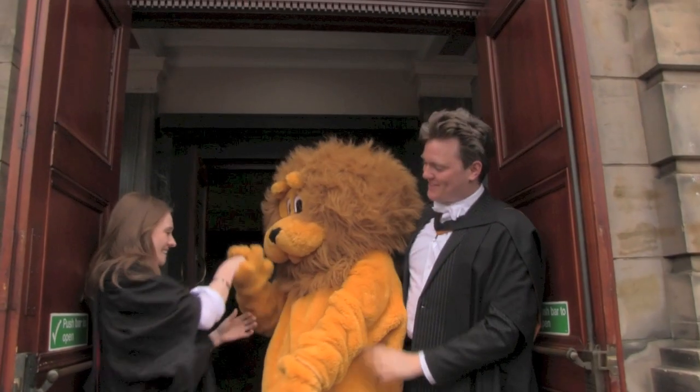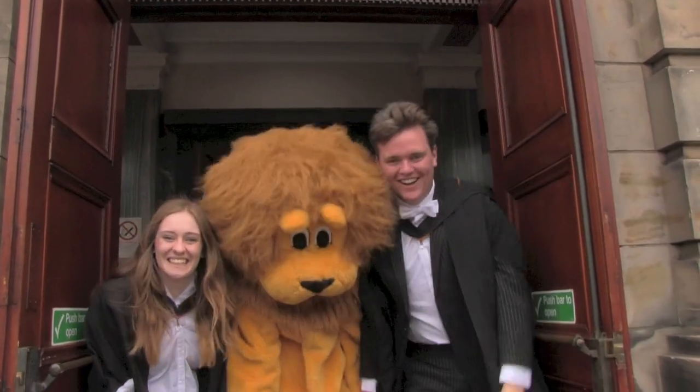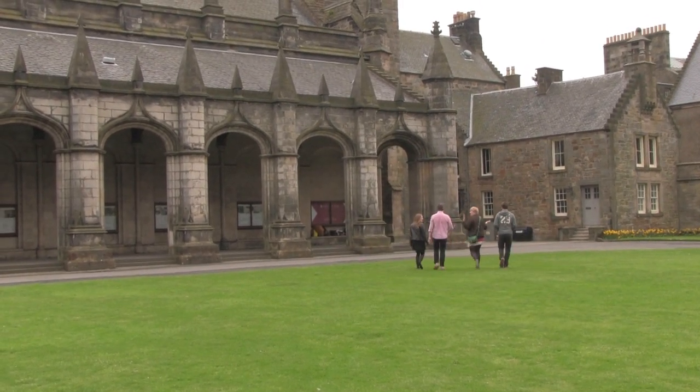And that's it! Congratulations — you're a St Andrews graduate! It wasn't so scary after all, was it? Now go and enjoy that garden party! If you still have any questions or something remained unclear about graduation, feel free to email graduation@standrews.ac.uk.